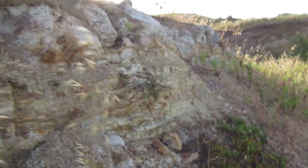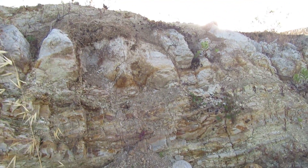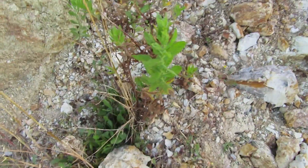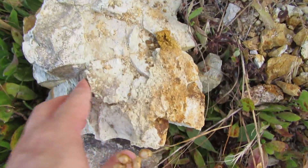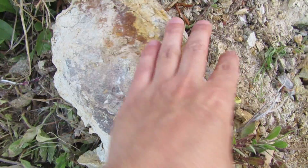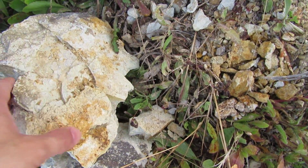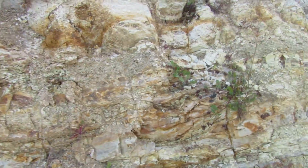That part over there fell, so let's investigate — it's better than excavating around here. As you can see, this all fell from over there. What's this? It's a round shape. I need to take out my hammer to see if this round shape is something, but so far nothing.